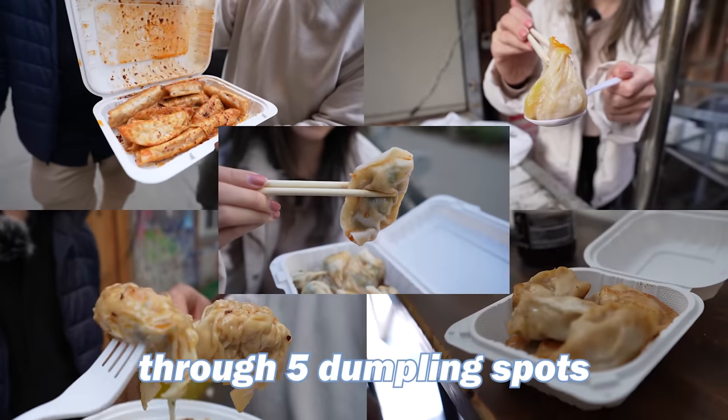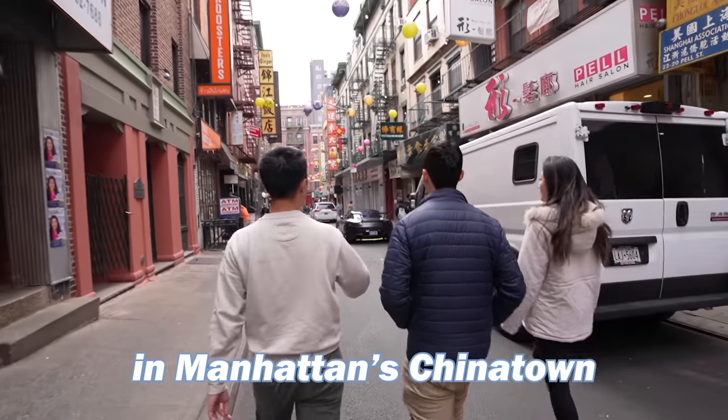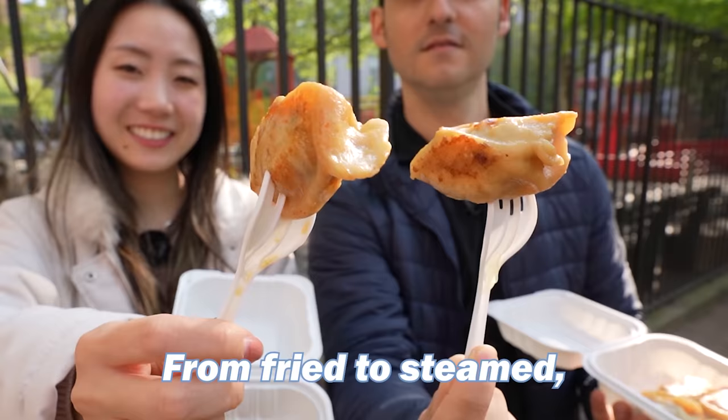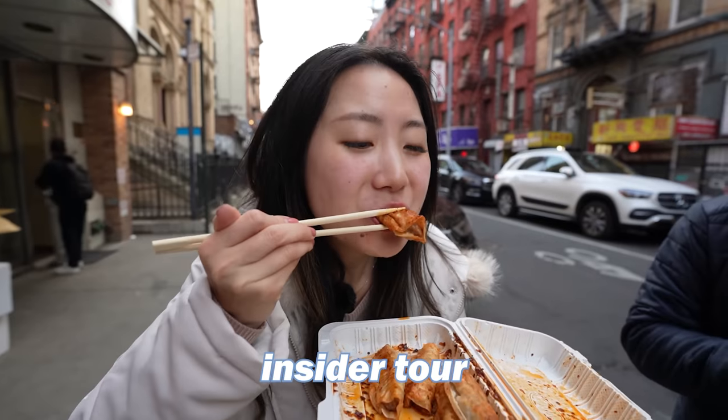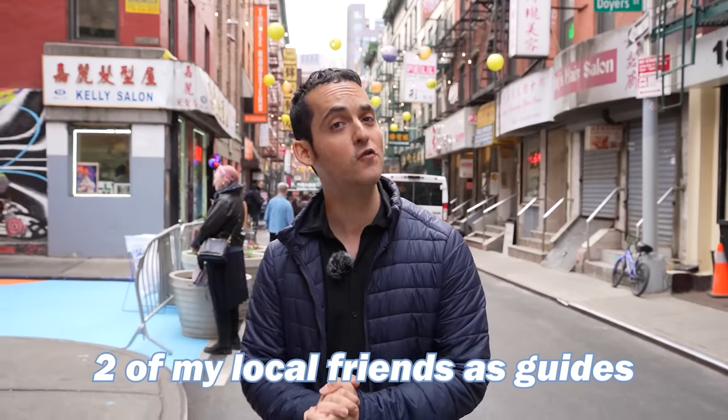Today we're feasting our way through five dumpling spots in Manhattan's Chinatown to see which ones are best — from fried to steamed. Get ready for this mouth-watering insider tour, and I'm bringing along two of my local friends as guides.